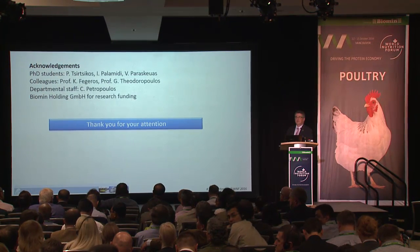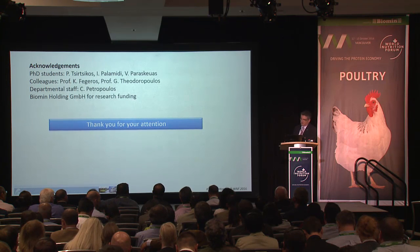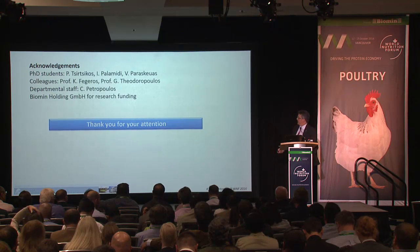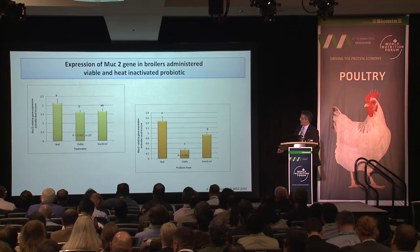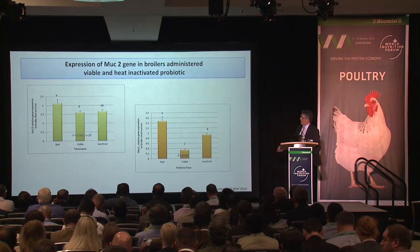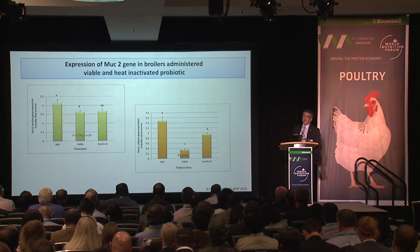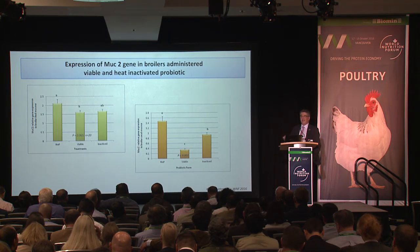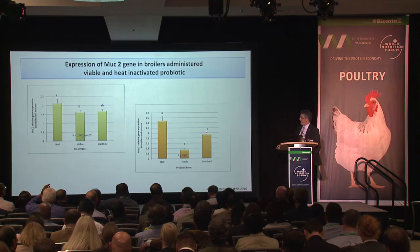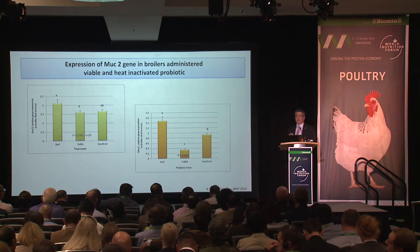Q: Is the change in MUC2 expression when using a probiotic a direct or indirect effect? A: When we have viable probiotics, there is a significant reduction in MUC2 expression compared to the control and to the inactivated probiotic, and the difference is more obvious in the cecum. This suggests a direct effect, since actively metabolizing live bacteria in the gut are causing something different from the cellular component of the inactivated form.